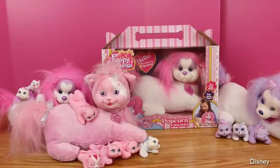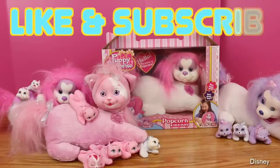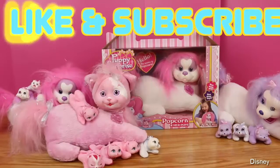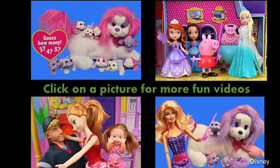Stay tuned, because later this week I will film my last puppy surprise — this is another Popcorn one with bright pink hair, and we have to find out if she's got twins or three or four or five puppies. If you enjoyed this video and you're happy that Sunshine had five healthy little kittens, please click like and subscribe. Click on a picture to watch another fun toy video. Thanks for watching, and have a great day!